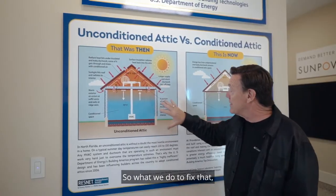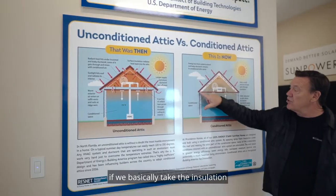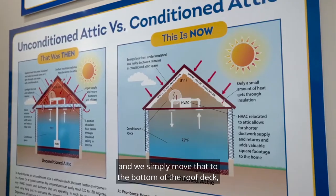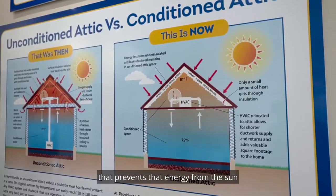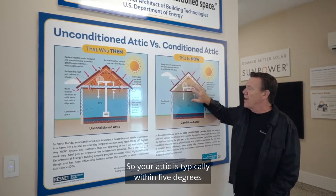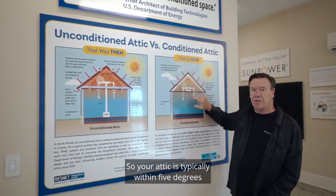What we do to fix that is we take the insulation that was on the attic ceiling and we simply move that to the bottom of the roof deck. That prevents that energy from the sun from being re-radiated into this attic space. So your attic is typically within 5 degrees of your conditioned space.